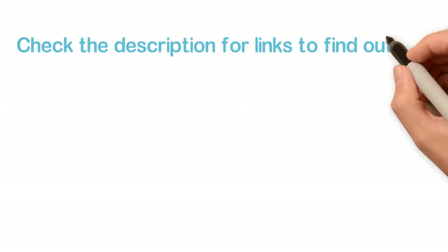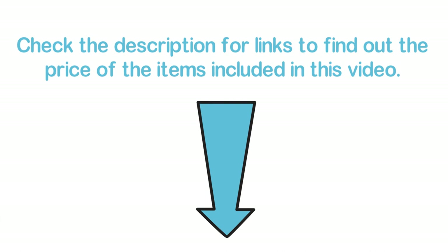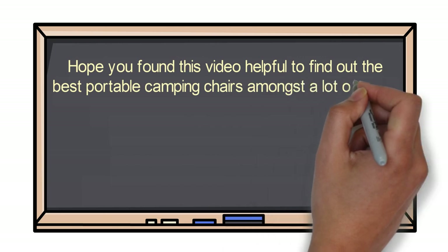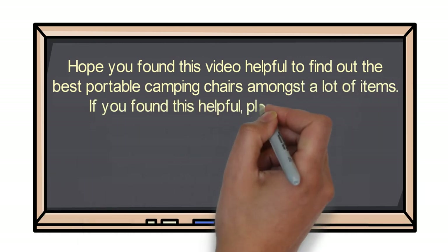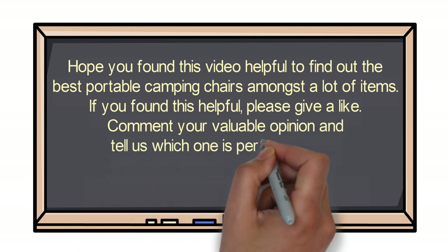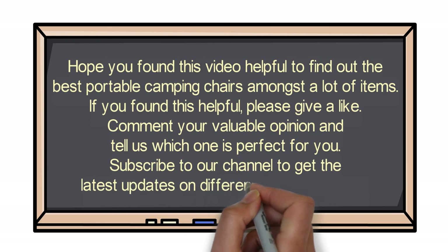Check the description for links to find out the price of the items included in this video. Hope you found this video helpful for finding the best portable camping chairs. If you found this helpful, please give a like, comment your opinion and tell us which one is perfect for you, and subscribe to our channel to get the latest updates on different product reviews.